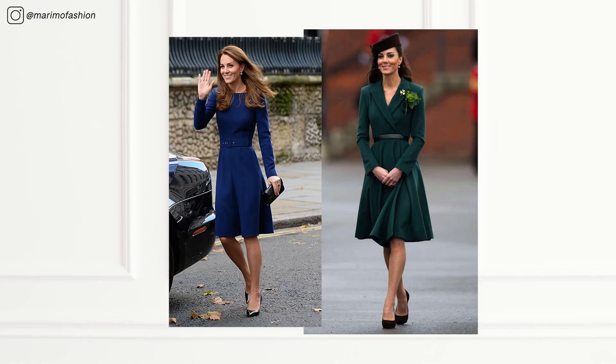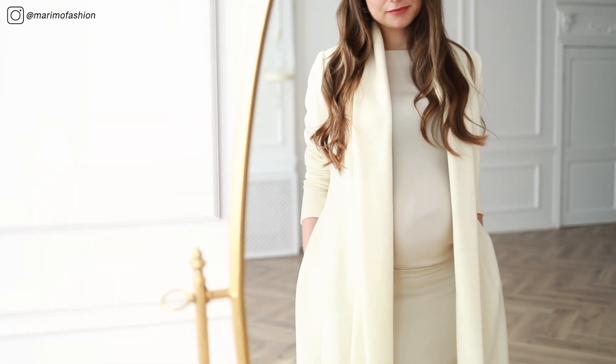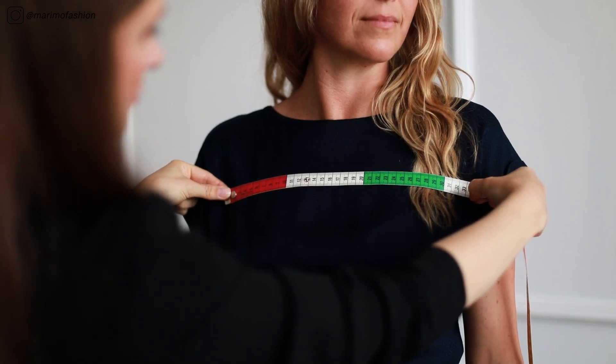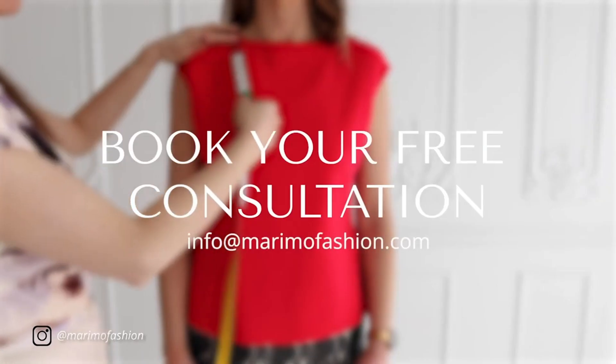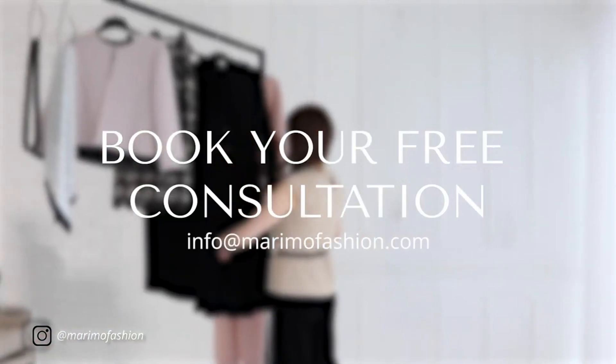Kate Middleton is a lady who is worth looking up to for elegant style inspiration. She has class and knows how to carry herself. I hope you got some good tips on how to create a beautiful festive look that is stylish and chic. Remember, elegant and timeless pieces made from the best fabrics and crafted for you will never lose their value — quite the opposite, they are investments. Follow our styling advice here or book a free consultation with us by emailing us at info@marimofashion.com.